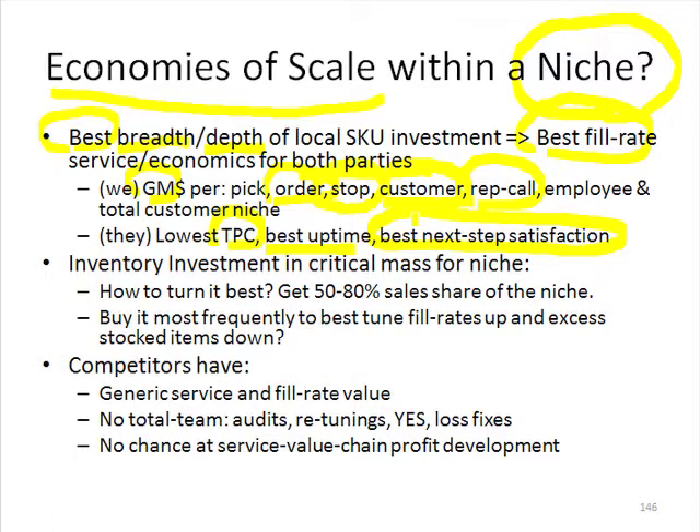It takes a lot of money to put in a critical mass of inventory to have best breadth and depth of inventory. So it's a lot of money sitting there. How do we get enough turns out of it?